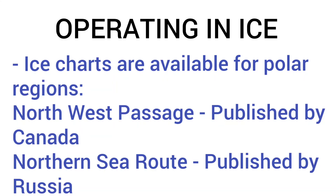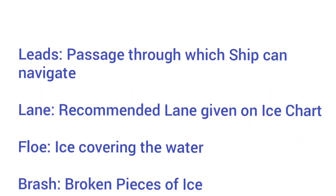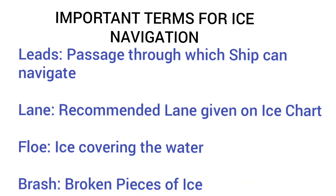Coming back to navigation, there are ice charts available for the polar regions. For the Northwest Passage, ice charts are published by Canada, and for the Northern Sea Route, there are charts published by Russia. There are mandatory ship reporting systems that must be followed. In the Barents Sea, there is the Barents Sea ship reporting system which has been in force from 1st June 2013.